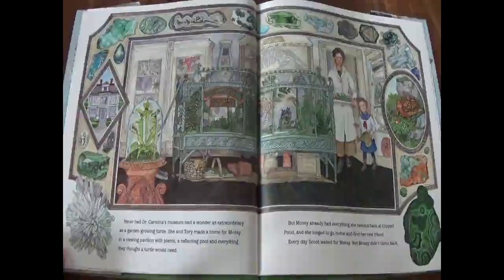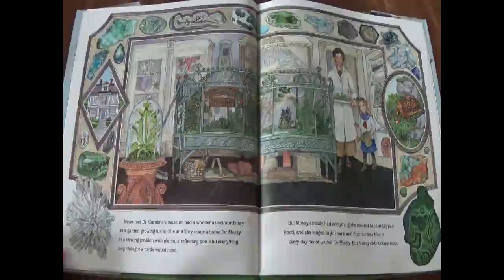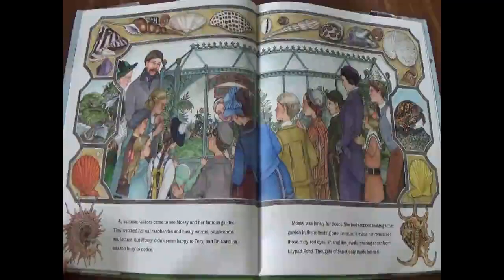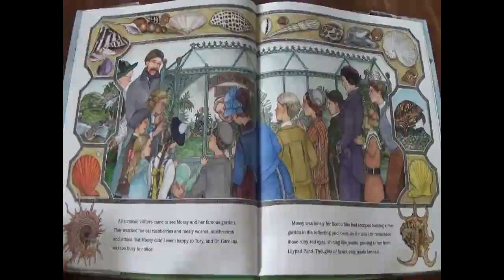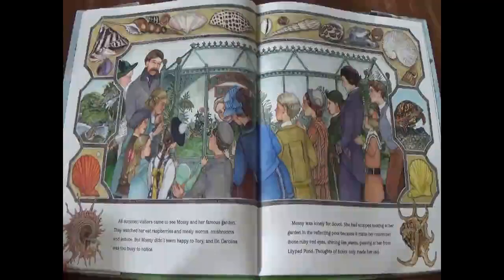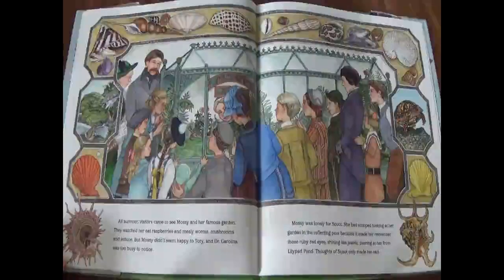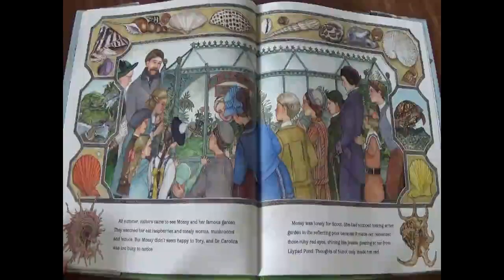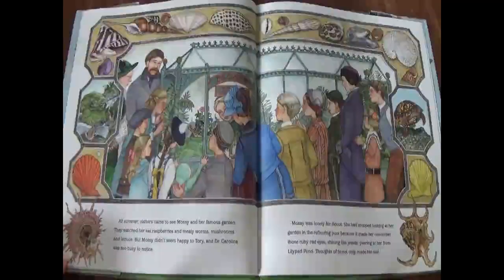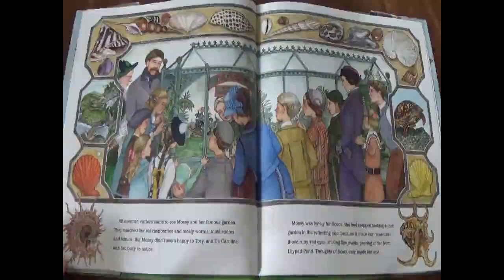Every day, Scoot waited for Mossy, but Mossy did not come back. All summer, visitors came to see Mossy in her famous garden. They watched her eat raspberries and mealy worms, mushrooms, and lettuce. But Mossy didn't seem happy to Tori, and Dr. Carolina was too busy to notice. Mossy was lonely for Scoot. She had stopped looking at her garden in the reflecting pool because it made her remember those ruby-red eyes, shining like jewels, peering at her from lily pad pond. Thoughts of Scoot only made her sad.